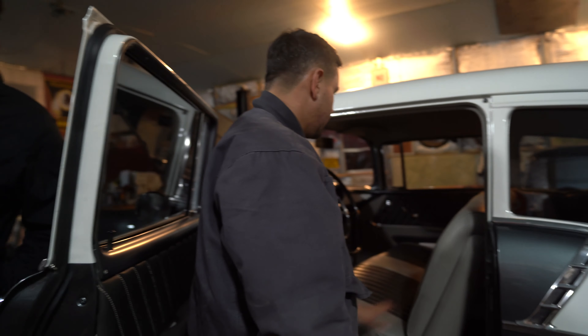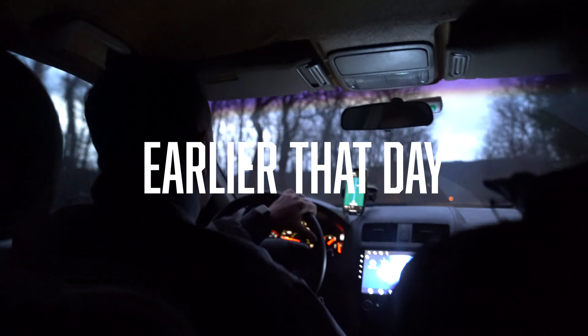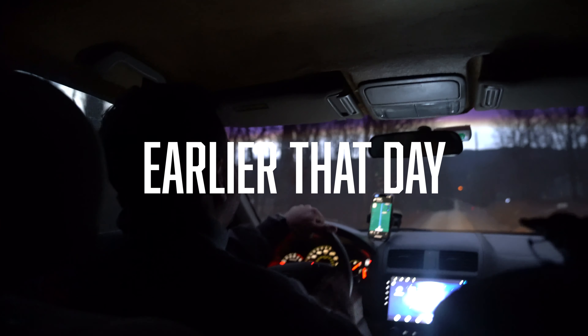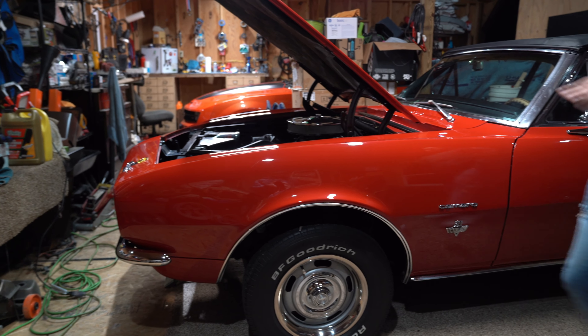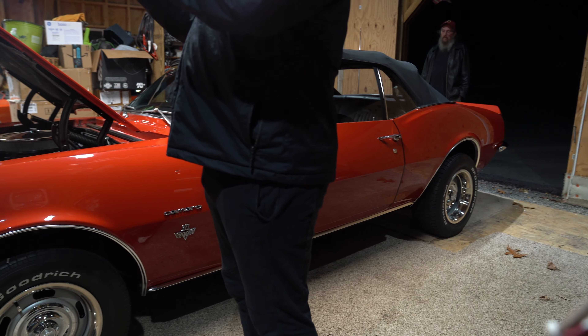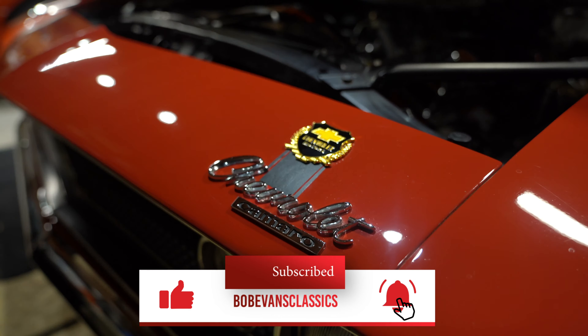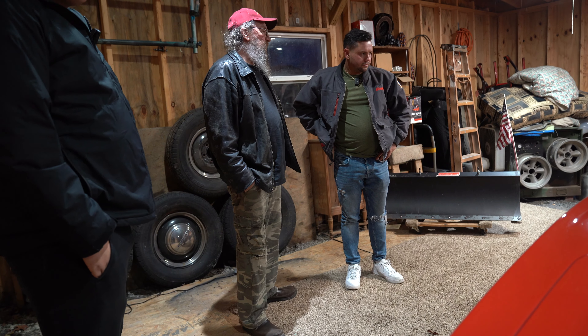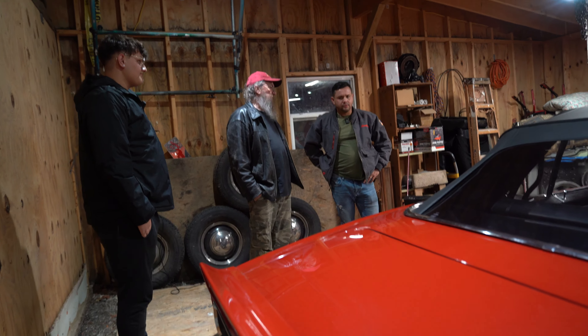They did this car right. The interior is beautiful, it's a solid car — I think we'll definitely make money on it. So can you tell me about the car, how long have you had it? About six months. I got it in a trade — I do a lot of trades. I'm retired construction. It was restored, I'd say about 10 years ago, and they did a complete restoration.